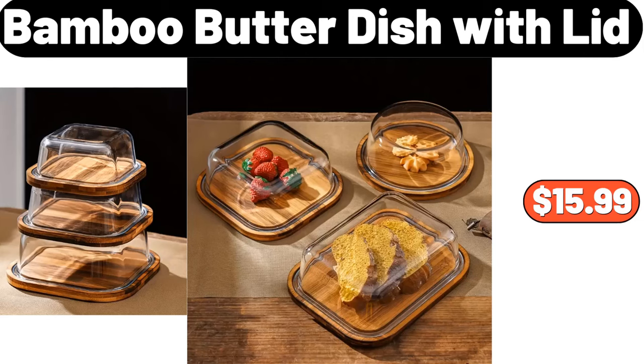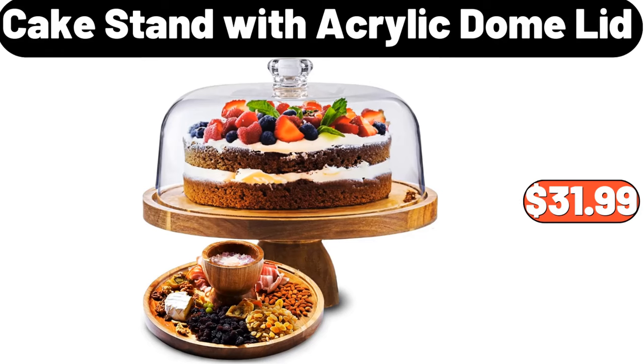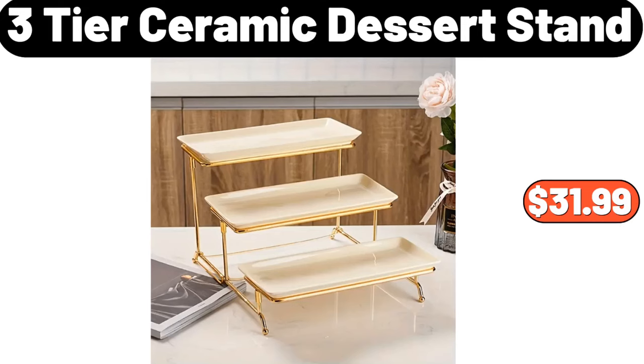Three-piece bamboo butter dish with lid, $15.99. Cake stand with acrylic dome lid, $31.99. Three-tier ceramic dessert stand, $31.99.